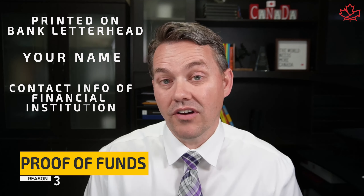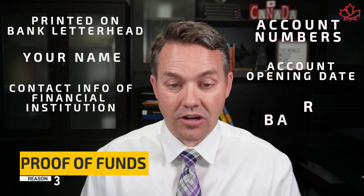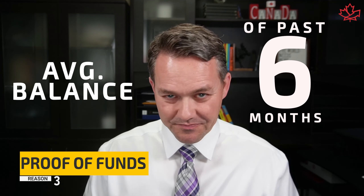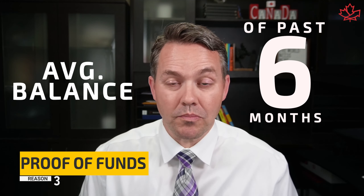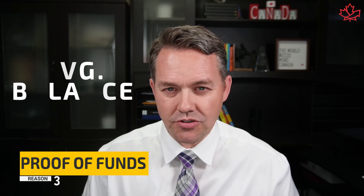The proof of funds letter needs to be printed on the bank's letterhead and include your name, your contact information, the contact information of the financial institution, your account numbers, the date each account was opened, and the current balance of each account. They also ask for the average balance over the past six months, which can really trip people up because many banks don't provide that. There are some workarounds — I cover some of those in my Express Entry course — things you can do to address the bank not including that average six-month balance.